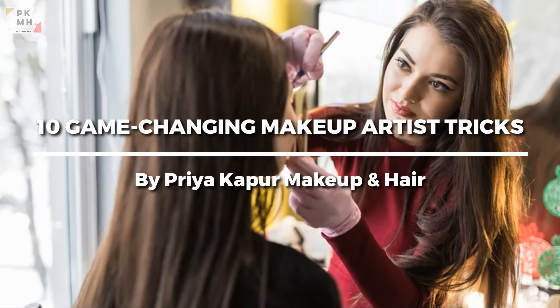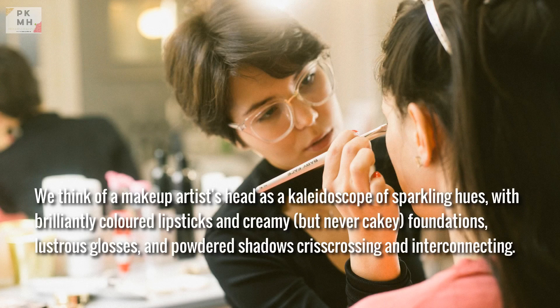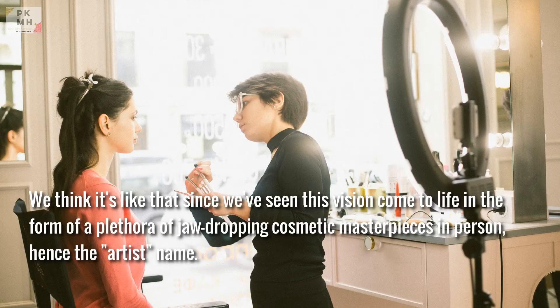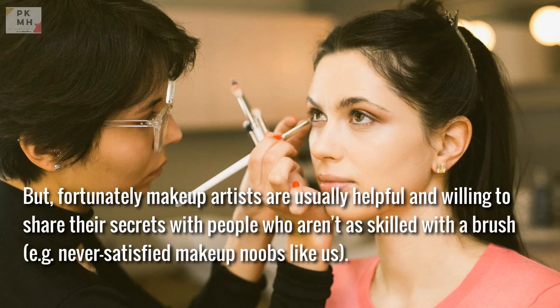10 Game-Changing Makeup Artist Tricks. We think of a makeup artist's head as a kaleidoscope of sparkling hues, with brilliantly colored lipsticks and creamy but never cakey foundations, lustrous glosses, and powdered shadows crisscrossing and interconnecting. We think it's like that since we've seen this vision come to life in the form of jaw-dropping cosmetic masterpieces. Fortunately, makeup artists are usually helpful and willing to share their secrets with people who aren't as skilled with a brush — never satisfied makeup noobs like us.